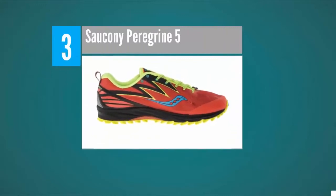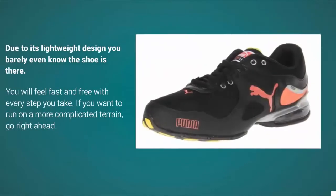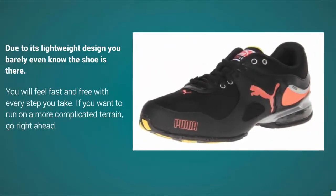Halfway through our list at number 3, the Saucony Peregrine 5 combines balance, sensitivity, and great foot protection, which means it can easily cross over from trail to road and repeat. Due to its sleek design, you barely even know the shoe is there, and you will feel fast and free with every step you take.